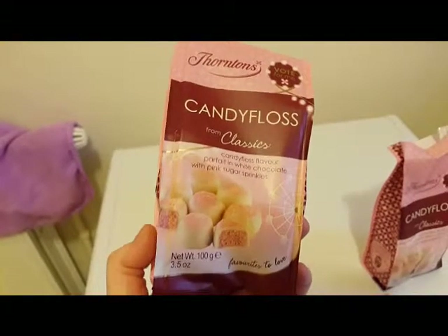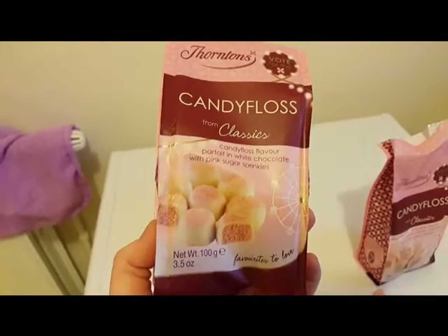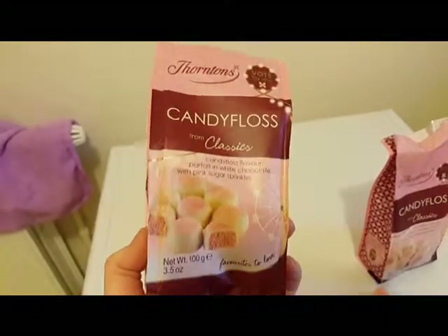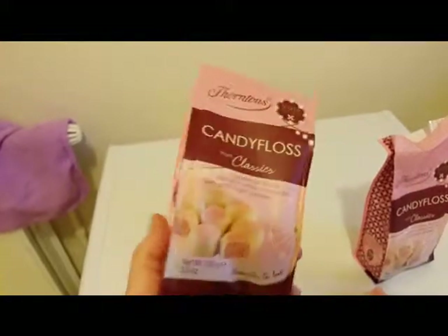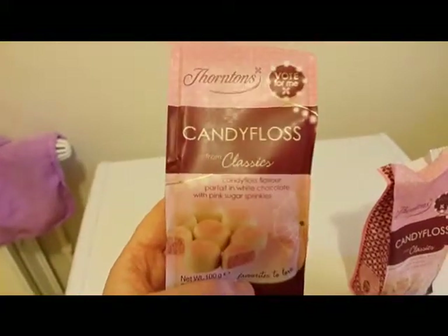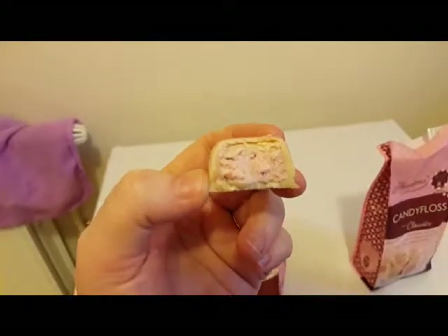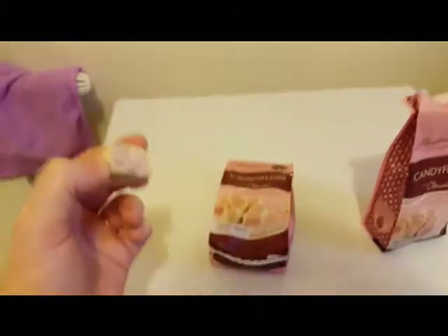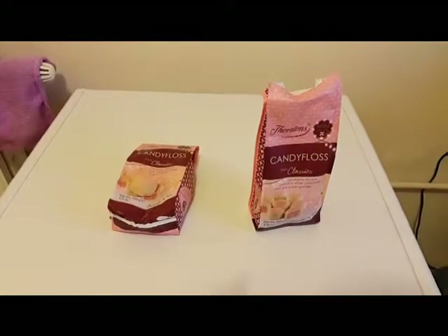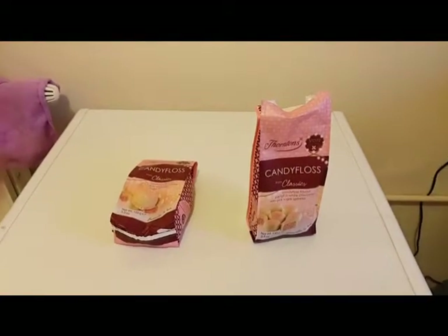I'm not a big chocolate eater but these are really scrummy, and they're a hundred gram bag as well. They're quite rich so I don't think you'll be able to get through the bag in one day — you'd be sick — but they're nice to have a little nibble on, and they'd be great as little stocking fillers for Christmas. There you go guys — lovely candy floss filling with nice little sprinkles. I hope you enjoyed this small quick review and if there's anything else you want me to review just let me know. Alright guys, see you later, bye!